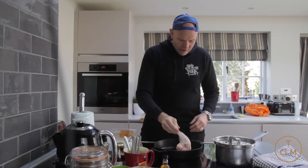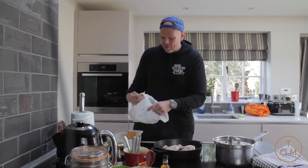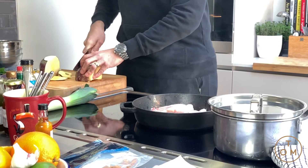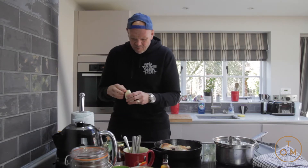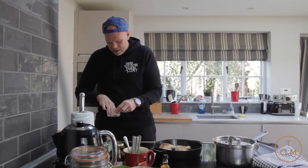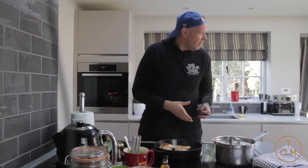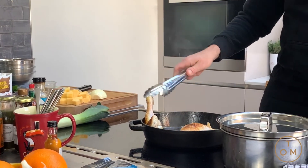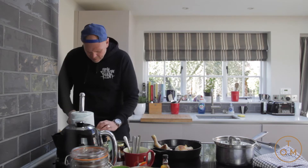First thing, the chicken legs go into the pan - we're just going to roast them and get a lovely even color. I'm trimming down the swede and cutting it into fairly big chunks. I've got the onion, a little knob of ginger, and four cloves of garlic. The chicken is just getting as much nice even color as possible.